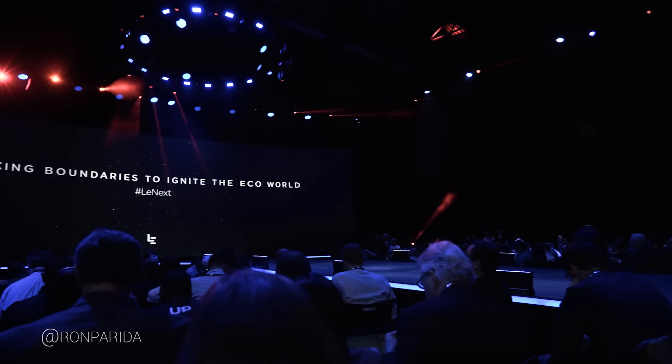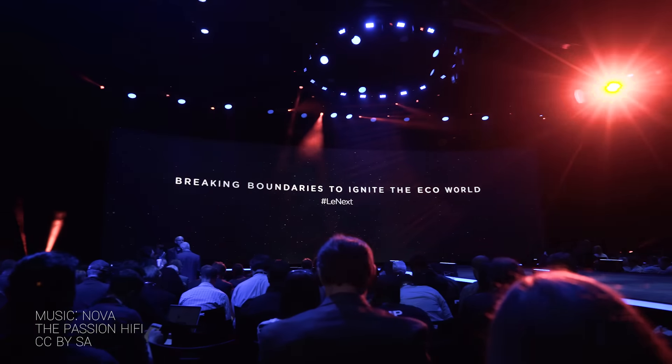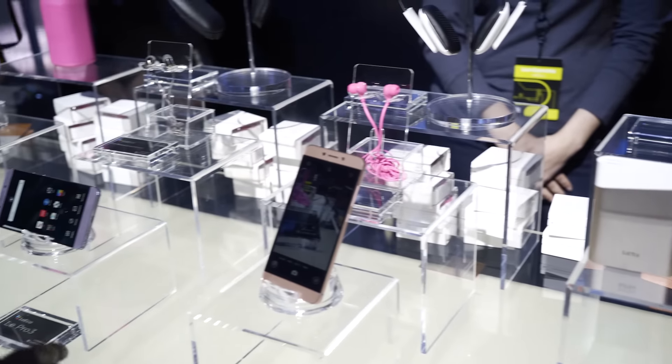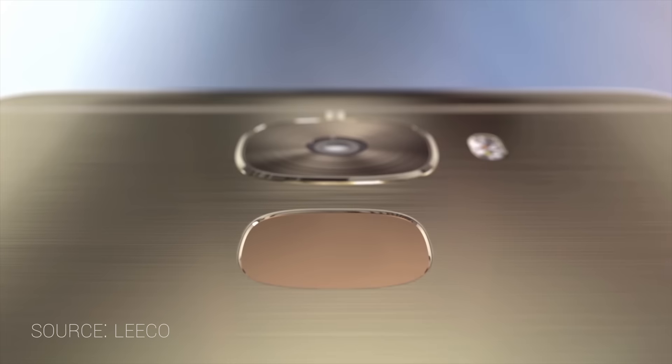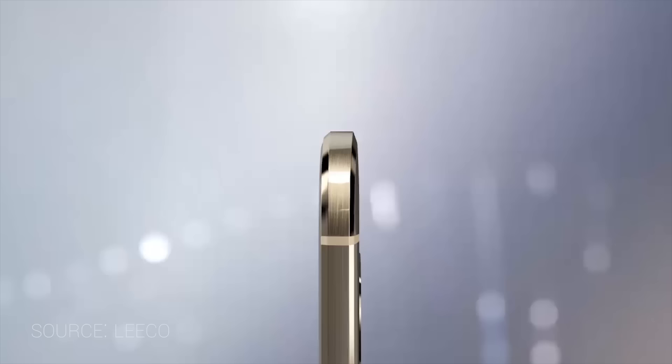What's going on guys, Ron Perita here from Tecno Buffalo, and today was a big day for LeEco in San Francisco. They announced two new phones, the Le Pro 3 and the Le S3, both sort of budget Android phones that come in at very affordable prices, packing insane specs. Let's go ahead and go over a quick overview of what these phones bring to the table.